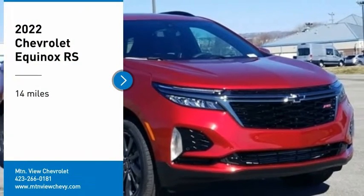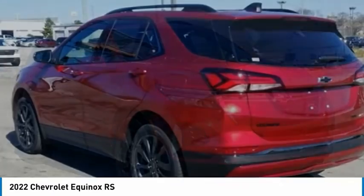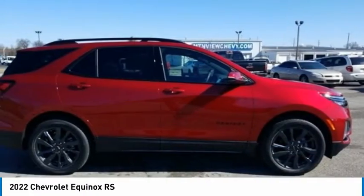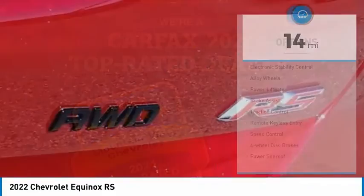You are going to love the 2022 Equinox. Fuel efficiency, safety, and value equals the Chevy Equinox. This vehicle has less than 100 miles. Here are some of this vehicle's great options.